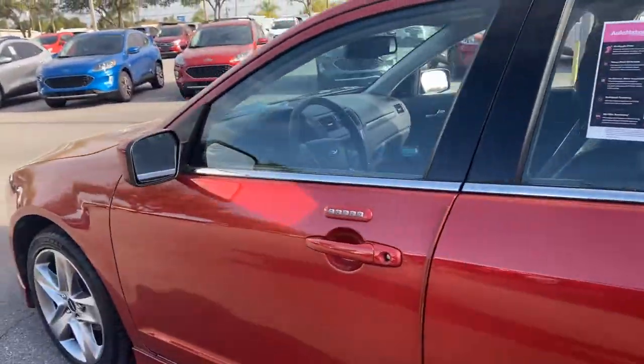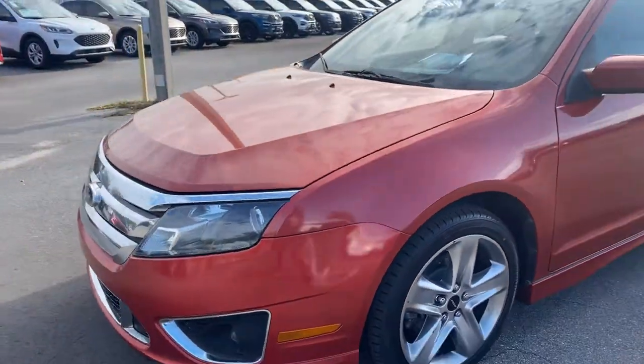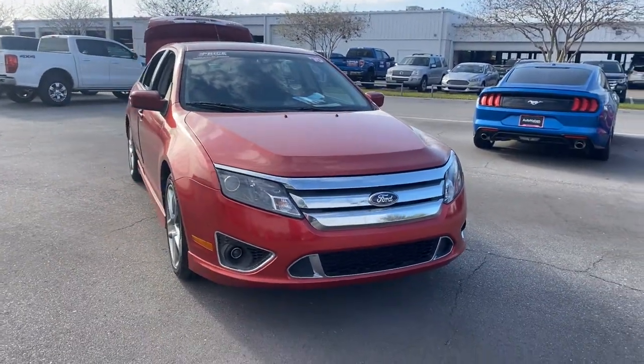This vehicle is powered by a 3.5-liter six-cylinder engine, so it's got power. And like all pre-owned vehicles, AutoNation Ford St. Pete has a five-day, 250-mile money-back guarantee.